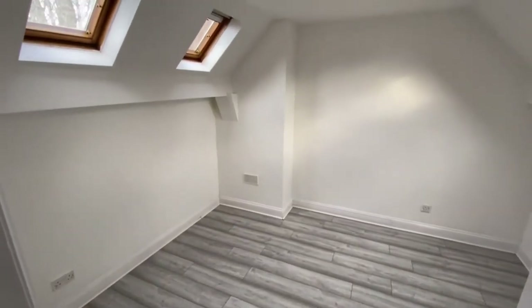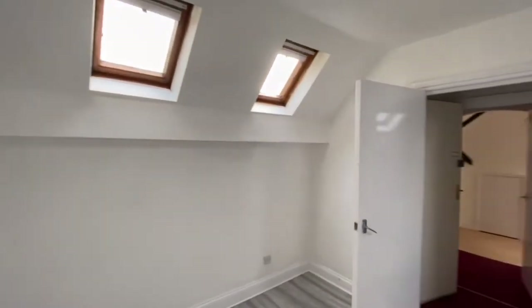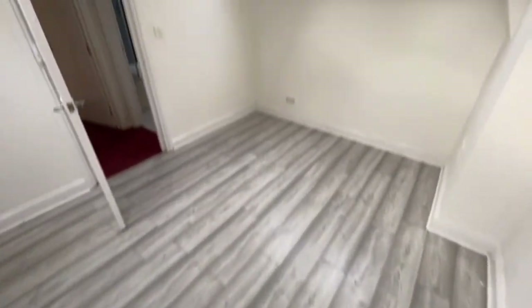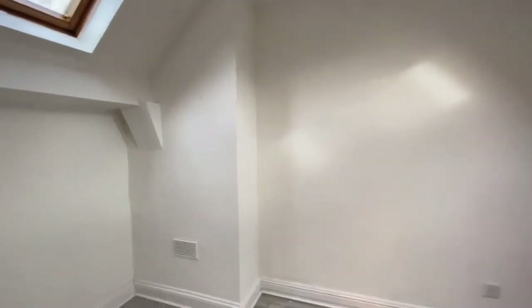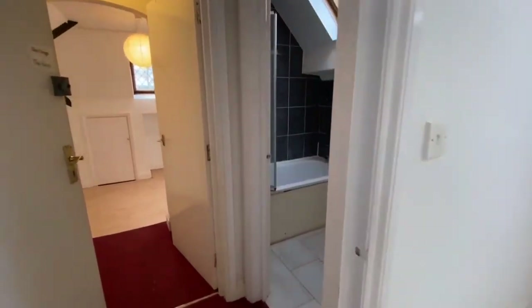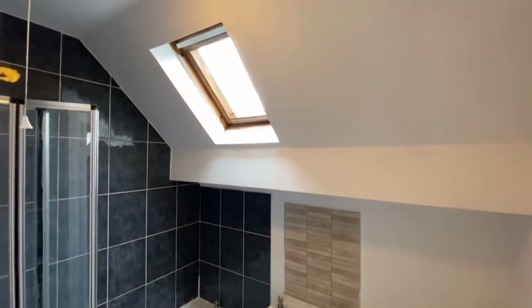It's a very spacious room with lovely windows as well — really pretty. Let's check out the bathroom. Right here — again it's got a good size with a nice little window right there as well.